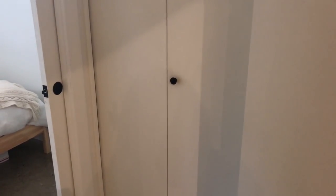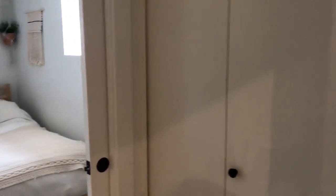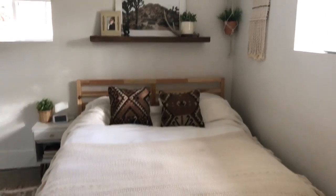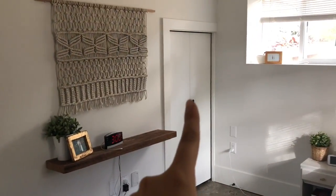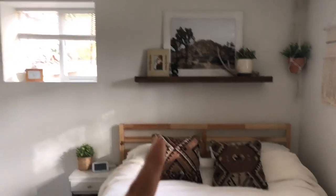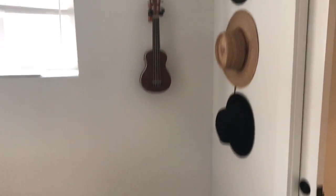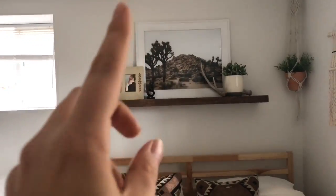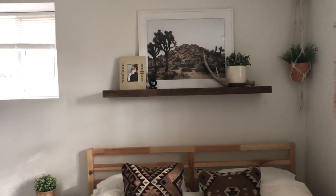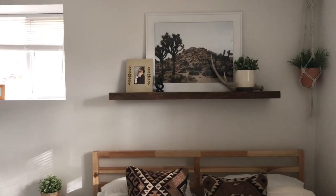And then here is our bedroom — it's quite a small room. Let me give you guys a 360: there's my closet, going around, this is my husband's closet, our bed, and just this little corner. That's the whole room.